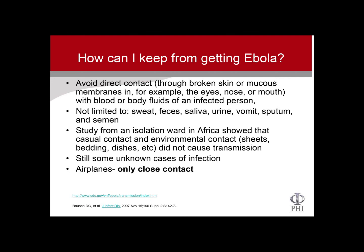Also, just to note: they did a study in an isolation ward of Ebola patients in Africa, and they showed that casual contacts — seats, sheets, bedding, dishes — did not cause transmission even from very sick patients who were shedding virus. Other people did not get Ebola from that. There are still some unknown causes of infection that they haven't been able to fully figure out.